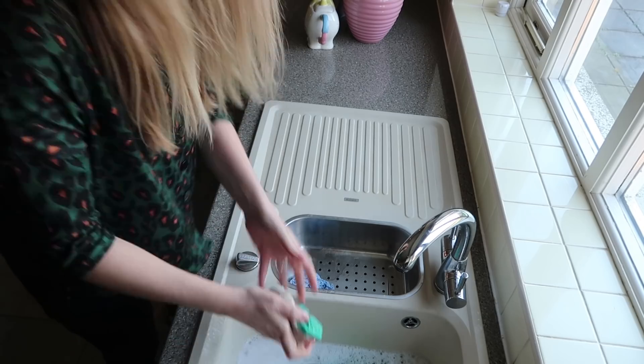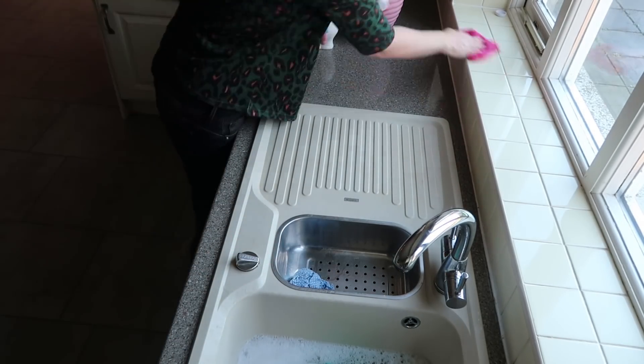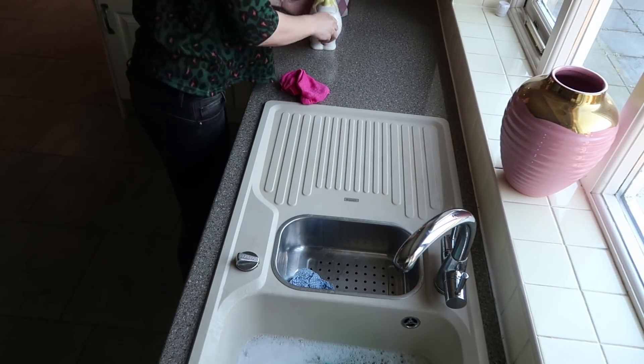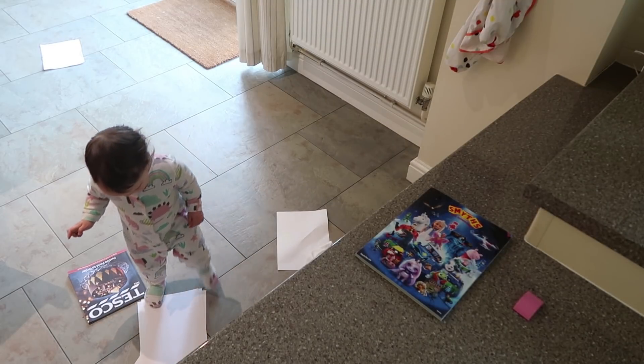I don't do this every single day but it's just one of those things I like to do every so often just to keep on top of it. Whilst I've been doing that, Marnie has been busy making some more mess for me to clear up on the kitchen floor.